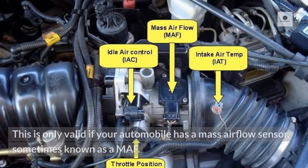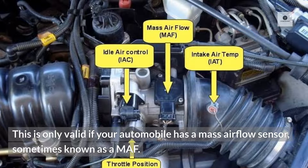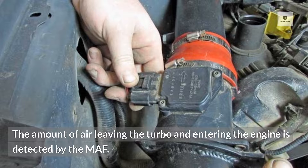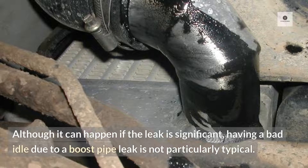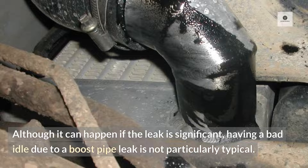Terrible idle. This is only valid if your automobile has a mass airflow sensor, sometimes known as a MAF. The amount of air leaving the turbo and entering the engine is detected by the MAF. The leak can cause it to shut down and stall. Although it can happen if the leak is significant, having a bad idle due to a boost pipe leak is not particularly typical.